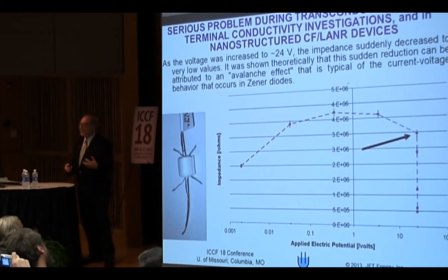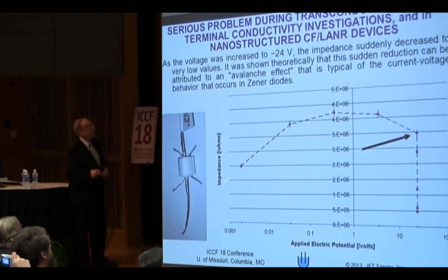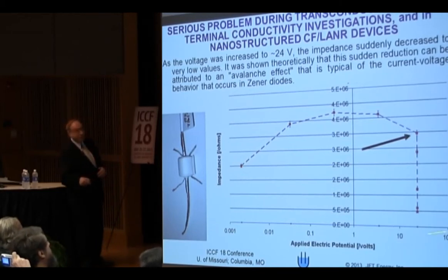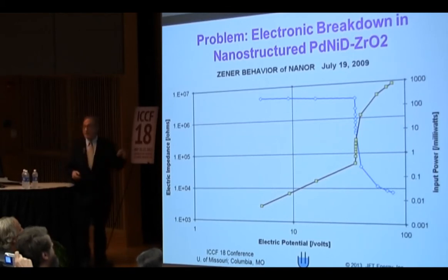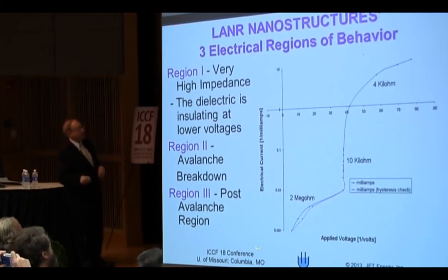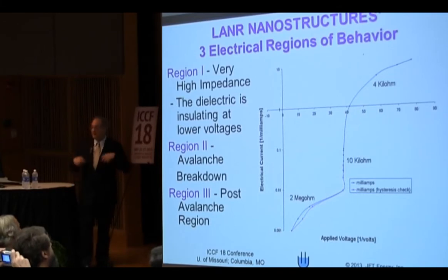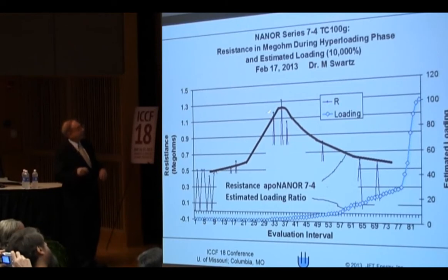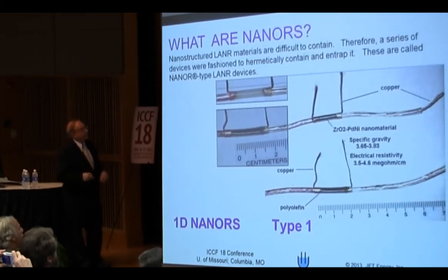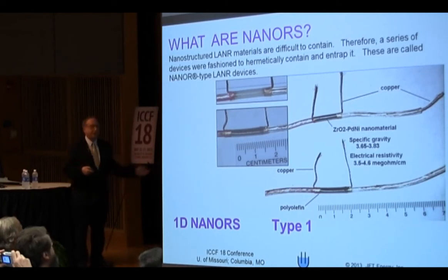The biggest problem we had with nanomaterials is that they have sudden avalanche breakdown. This is applied electric potential in volts by log, and here's the impedance in ohms. We found sudden breakdown, and at that point the power goes way up. That's not excess energy — if you come to our MIT colloquia, you see there are three regions and two of them do not give excess heat. So we build a lot of equipment to keep our nanomaterials in the right area. These are what the early nanomaterials look like — we're up to six generations beyond it, so they're much more complicated.